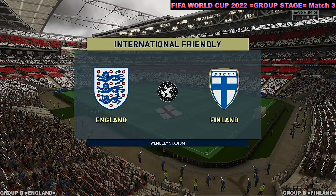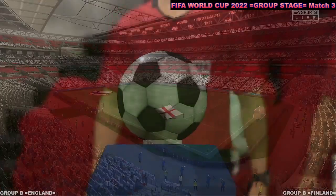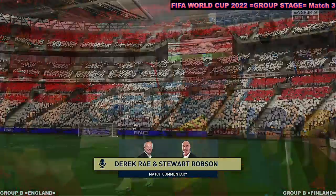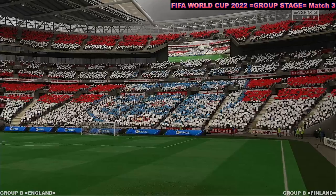Hello, and here we are today underneath the Wembley Arch at one of the most instantly recognisable venues in the football world. I'm Derek Ray, and joining me to provide expert analysis is Stuart Robson — and without doubt a match with the potential to bring genuine excitement.